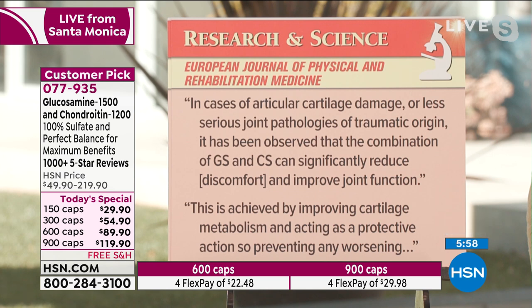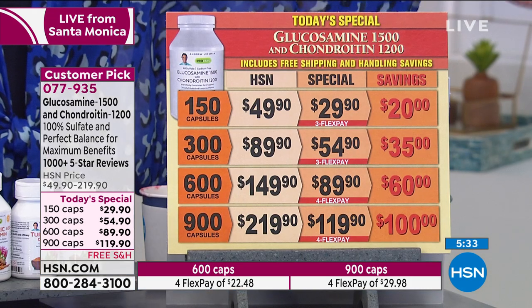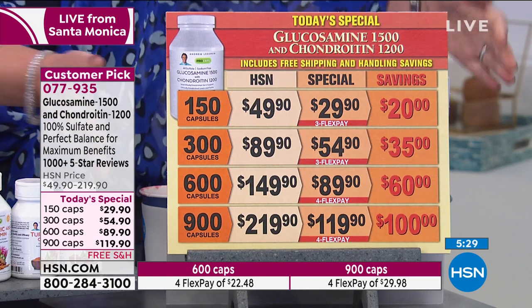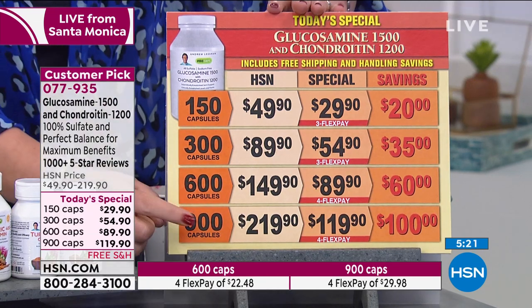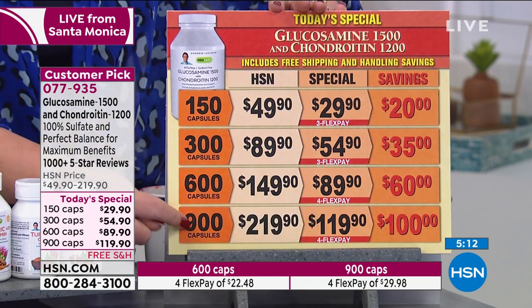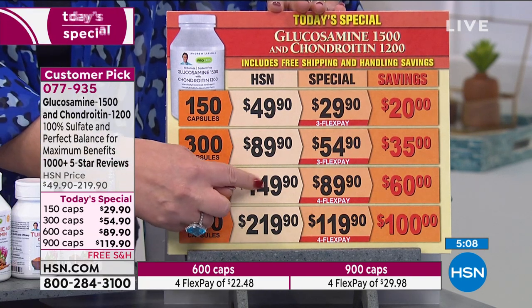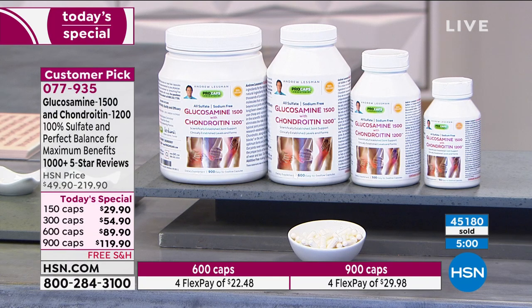From the European Journal of Physical and Rehabilitation Medicine: in cases of articular cartilage damage or less serious joint pathologies of traumatic origin, it has been observed that the combination of glucosamine sulfate and chondroitin sulfate can significantly reduce discomfort and improve joint function. This is achieved by improving cartilage metabolism and acting as a protective action, preventing any worsening. Glucosamine and chondroitin play a structural role in our joint tissue, but only if delivered in their proper form — if not, your body can't use it and you won't experience any benefits. We are getting the optimum potency. The 600-count is normally $149, so for $30 less you're getting an extra 300 capsules — 300 additional capsules of the world's absolute finest glucosamine and chondroitin product.